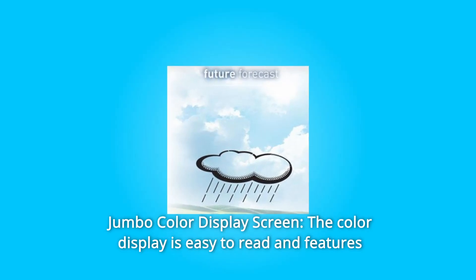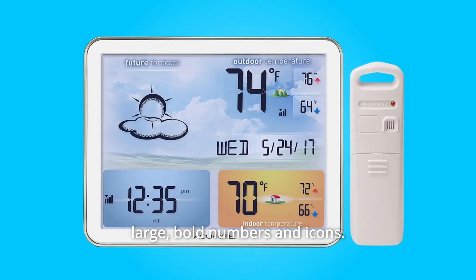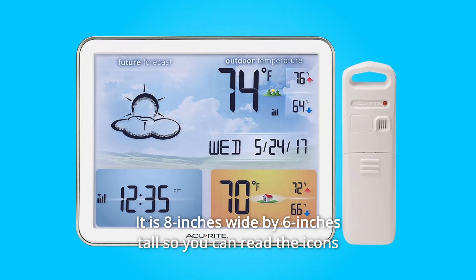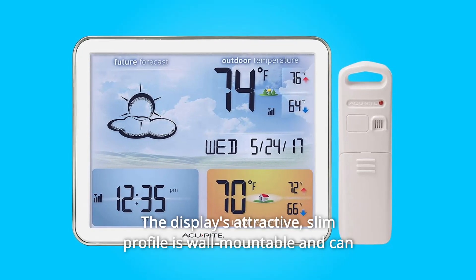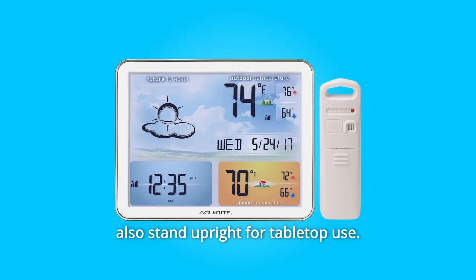What makes this product a smarter choice? Number 1: Jumbo Color Display Screen. The color display is easy to read and features large, bold numbers and icons. It is 8 inches wide by 6 inches tall, so you can read the icons and information from a distance. The display is attractive, with a slim profile that is wall-mountable and can also stand upright for tabletop use.